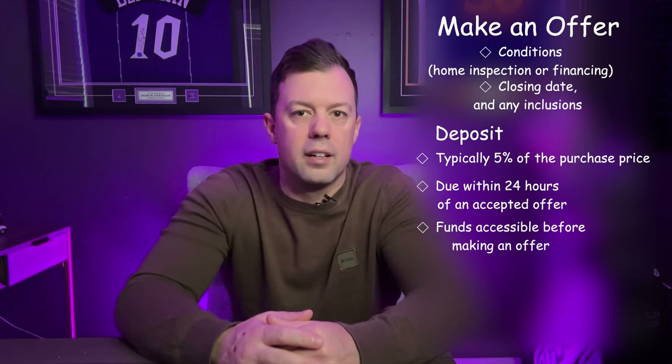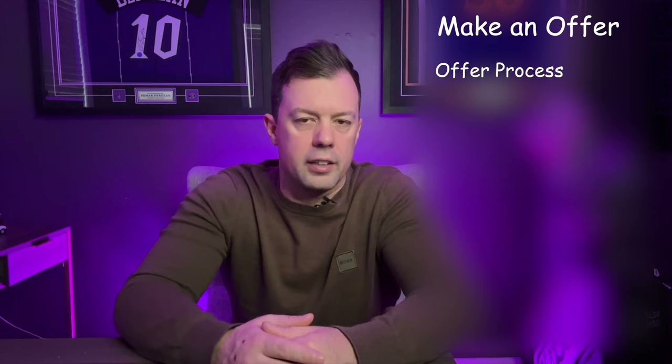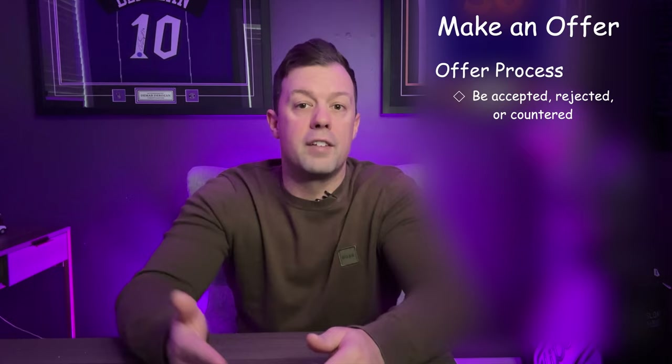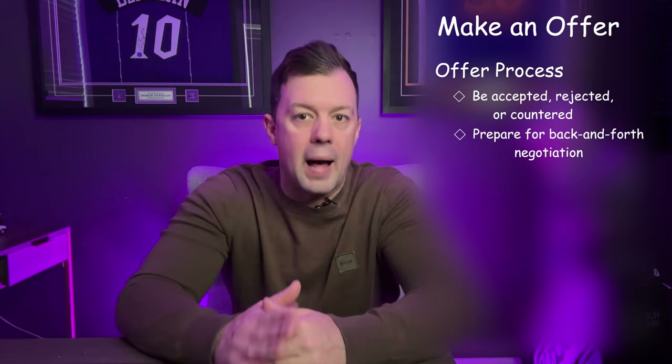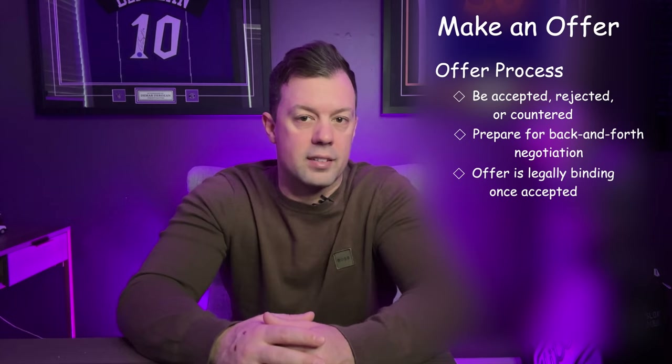Your realtor will provide guidance on a competitive offer price based on comparable homes sold in the area and current market conditions. It's important to balance being competitive with staying within your budget. Your offer can be accepted, rejected, or countered by the seller. If countered, this initiates a negotiation phase where you can agree, make another counter offer, or walk away. Be prepared for some back and forth. It's crucial to understand your limits and be clear on what you're willing to compromise. Remember, an offer is legally binding once accepted, so ensure all terms are clearly stated and understood.